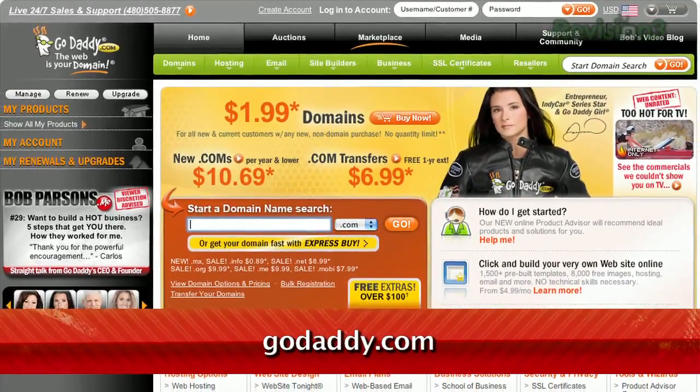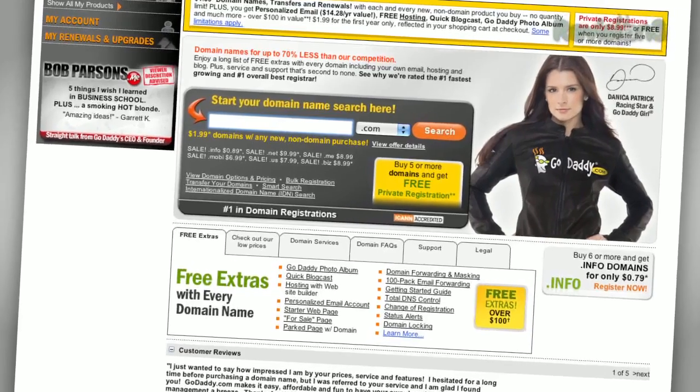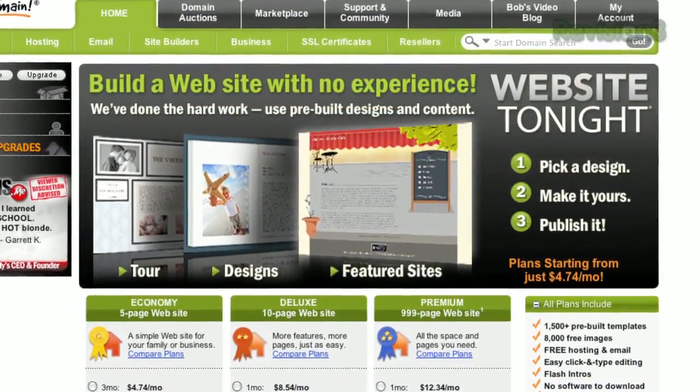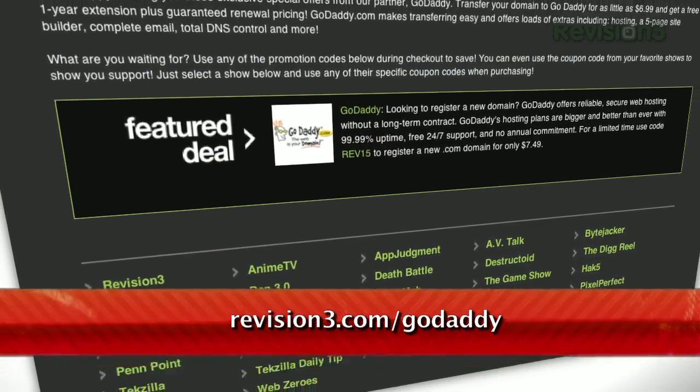Get reliable, secure web hosting without the long-term contract. GoDaddy's hosting plans are bigger and better than ever, with 99.99% uptime, free 24/7 support, and no annual commitment. Want a deal? Just use the code TZD9 to get $5 off any order of $30 or more. Check out revision3.com/GoDaddy for a list of all the amazing GoDaddy deals from Revision3.